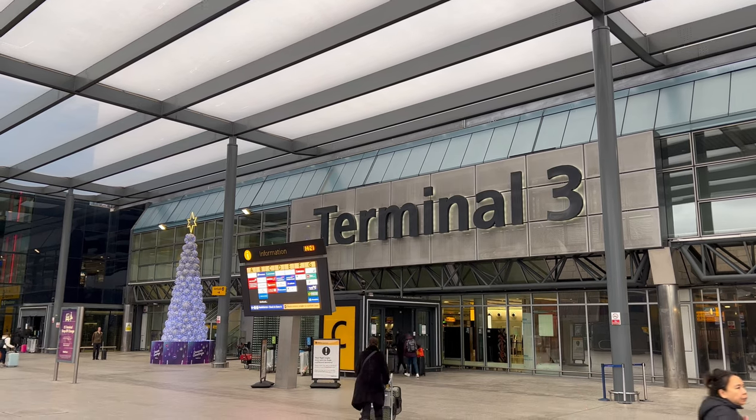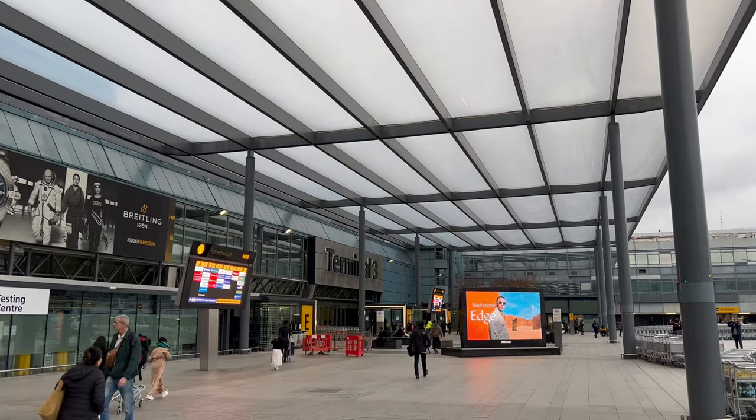This review looks at Virgin Atlantic's premium economy service from London Heathrow to Las Vegas.